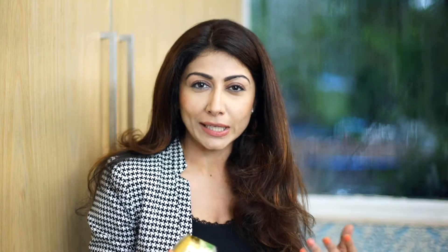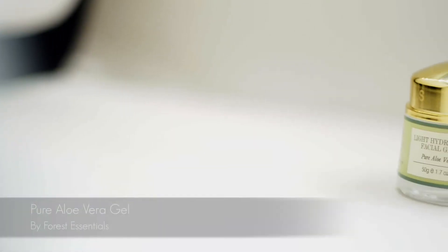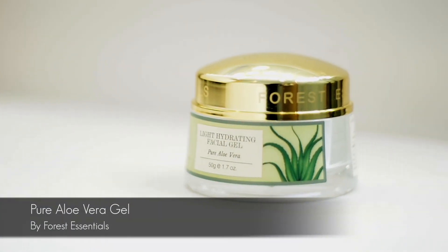The other stuff that I love using, again for oily skin like mine, is from Forest Essentials — this Pure Aloe Vera Gel. You can't go wrong with this; it doesn't make your skin oily. And you can add this to any other essential oil or any heavier cream that you're using to make it kind of less potent. So I really like this product.